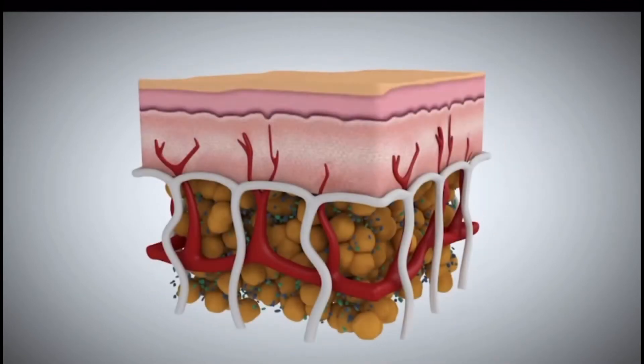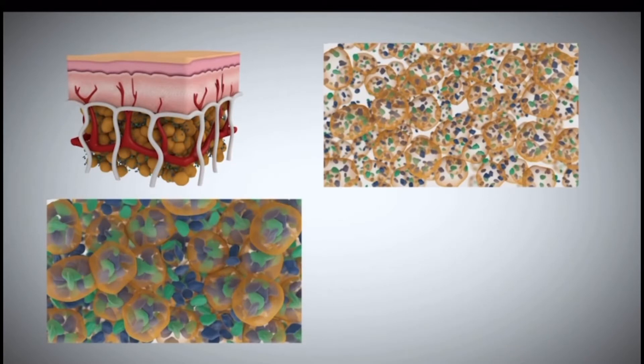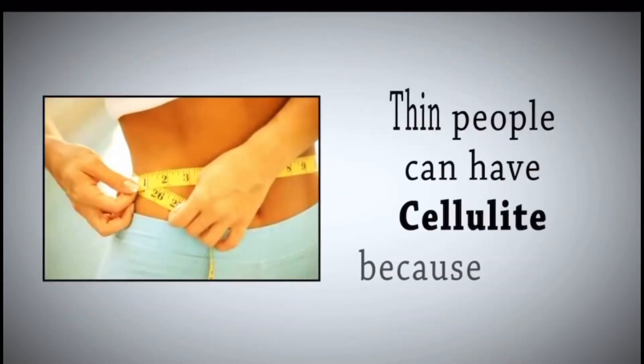But often, cellulite is a toxic condition of the body combined with swelling and lack of circulation. The toxins often cause the connective tissue to become stiff and inflexible, causing the cellulite appearance. Thin people can have cellulite because of this.